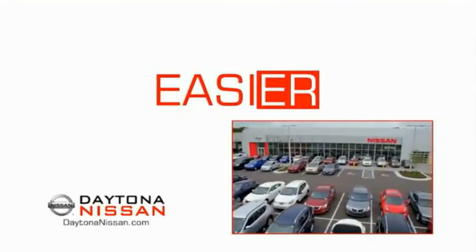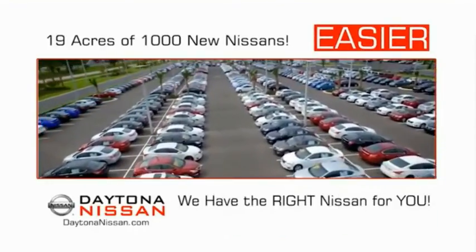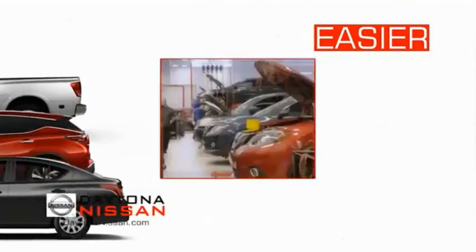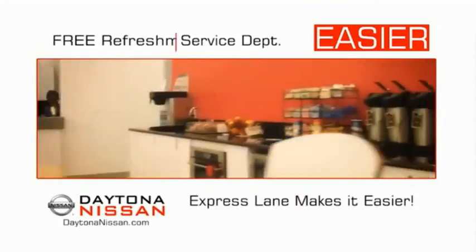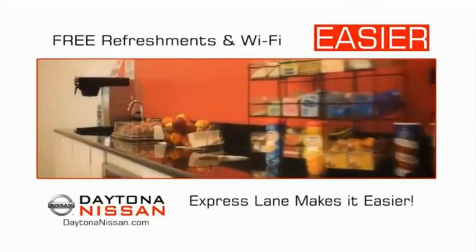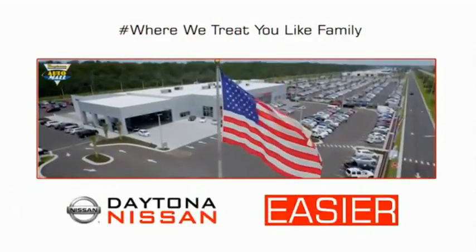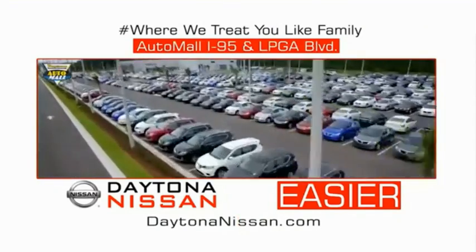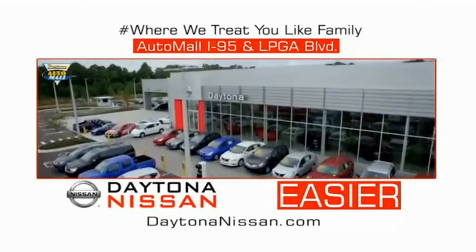The all-new Daytona Nissan — we make it easier. Easier because 19 acres of 1,000 new Nissans means we have the right vehicle for you. Easy to own because every new Daytona Nissan comes with a lifetime warranty. Easy to service because the state-of-the-art facility and express line make servicing any vehicle easier. Easy to enjoy free refreshments and Wi-Fi while the kids play — waiting is quick and easy. Come check out the all-new Daytona Nissan just under the big flag at the Auto Mall, I-95 at LPGA Boulevard. Make your move to Daytona Nissan.